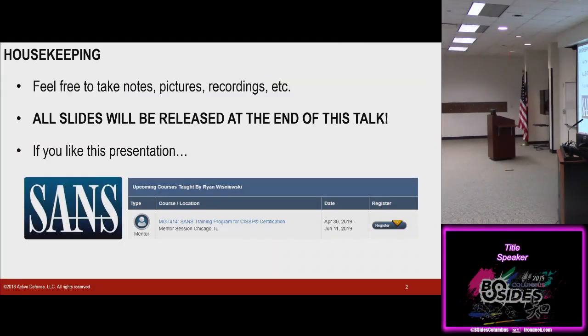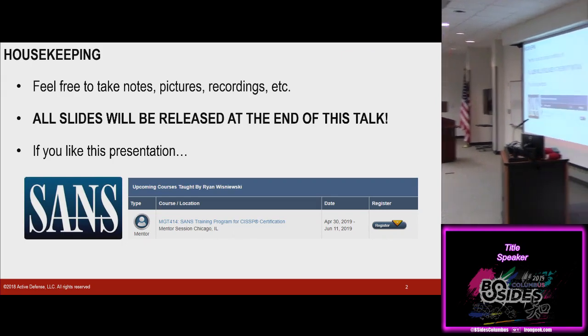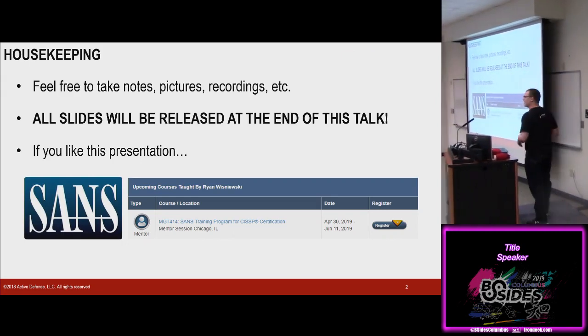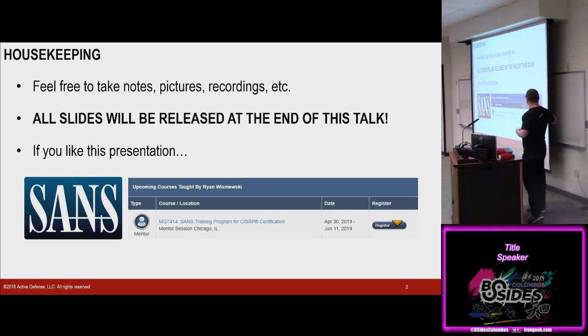So a little bit of housekeeping here. Feel free to take notes, record, take pictures — I don't care what you do. Don't feel obligated to, though. I will release these all on SlideShare. I'll post a link on my Twitter. You'll see it at the end of the slides. Feel free to download, steal it, use it, whatever you want.